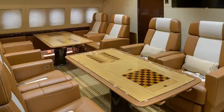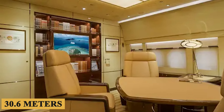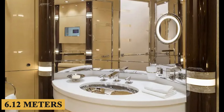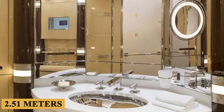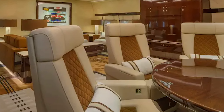The cabin is incredibly spacious, with a length of 100 feet 5 inches or 30.6 meters, a width of 20 feet 1 inch or 6.12 meters, and a height of 8 feet 3 inches or 2.51 meters. It is designed with multiple seating configurations, allowing for a variety of activities including lounging, dining, and business meetings.